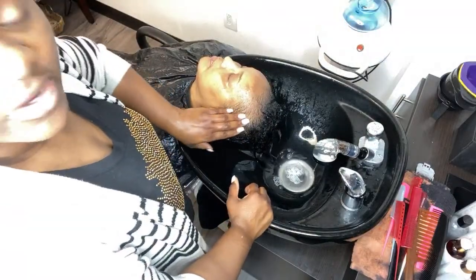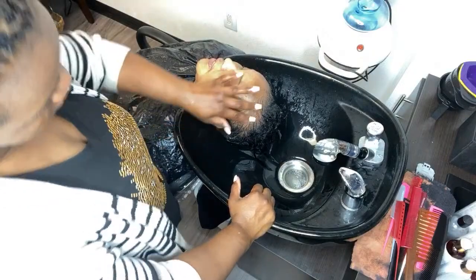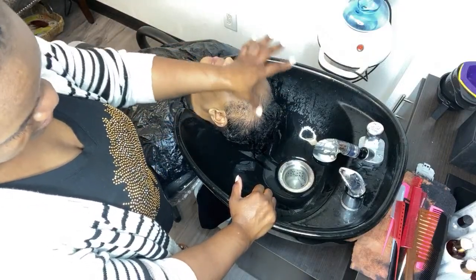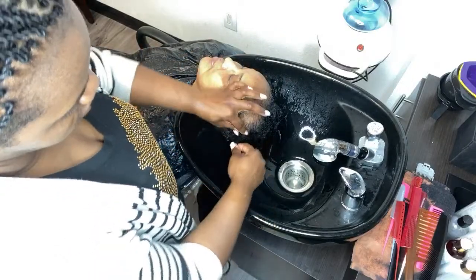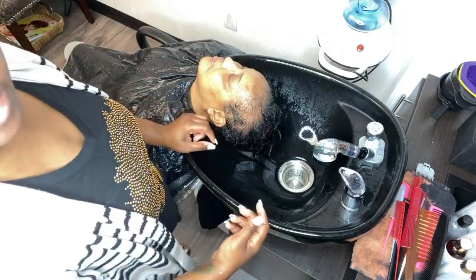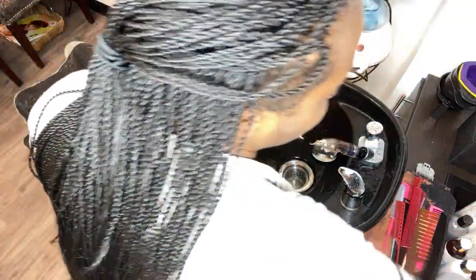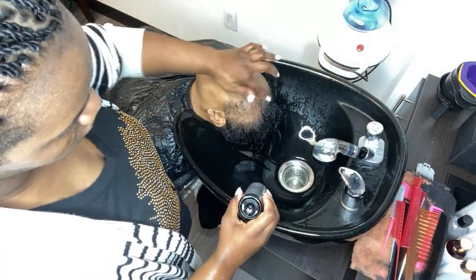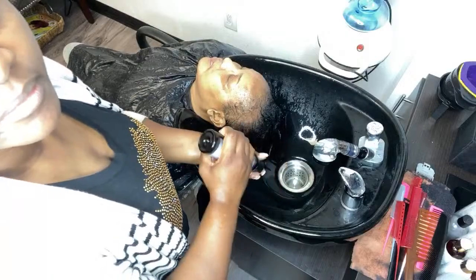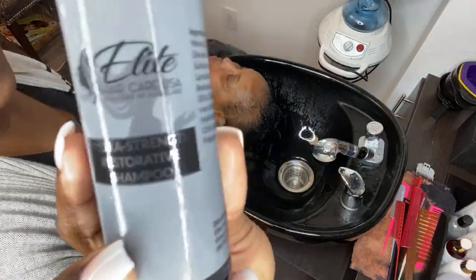This area here was actually almost bald — look at that, she has growth! That is hair. This area we were using hair from the back to try to cover it. Now we don't even have to do that. We still use the assistance of the rest of her hair until it is 100% full, but her hairline has actually begun growing out. These areas we could barely cover. What I'm doing now is using my Hydra Strength shampoo — the restorative shampoo.